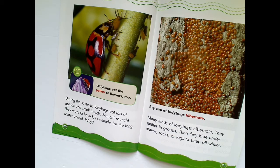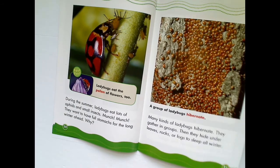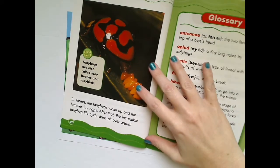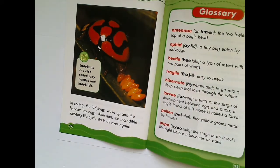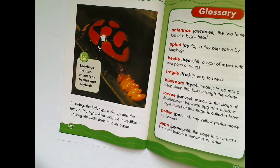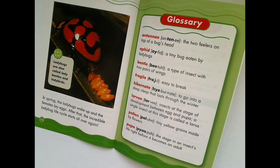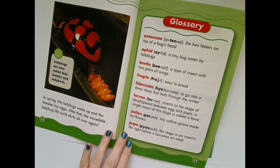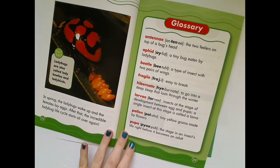What other animals do you know that hibernate like ladybugs? A group of ladybugs hibernate — that's a lot of ladybugs! In spring, the ladybugs wake up and the females lay eggs. After that, the incredible ladybug life cycle starts all over again. Ladybugs are also called lady beetles and ladybirds. I love when authors add a glossary to nonfiction books. What is the job of this page — the glossary? It's to review the important words that were in the book and give us their definitions.